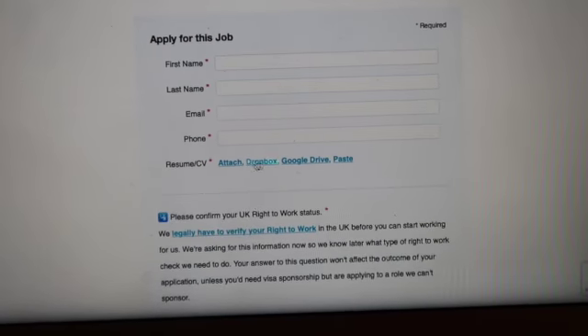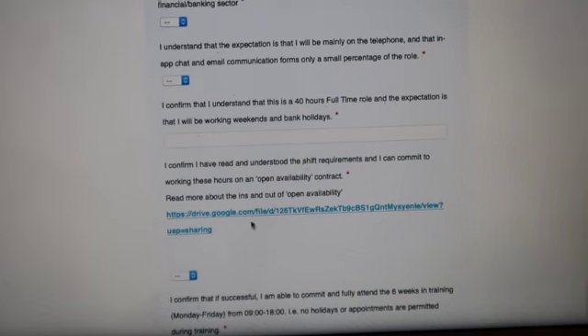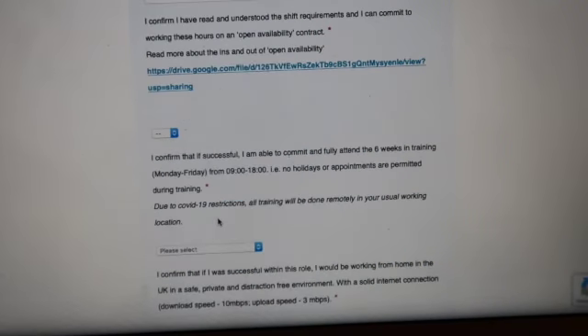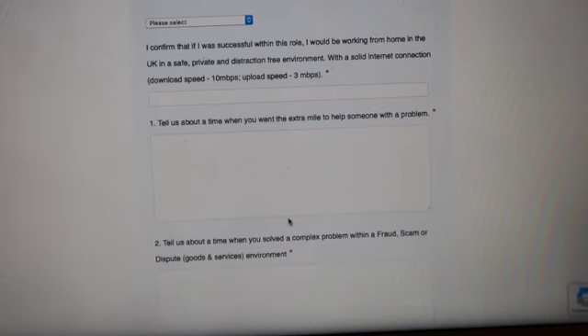You just fill out all the information, attach your CV, confirm you've understood the requirements, and then answer questions like telling them about a time you went the extra mile for someone. Depending on which role you apply for, you will get different questions. I applied for frontline COP, which is customer service, so all my questions were customer service related. If you apply for fraud, IT, or software, you'll get specialised questions for that.